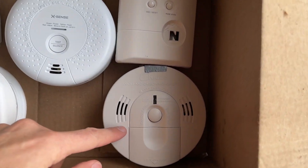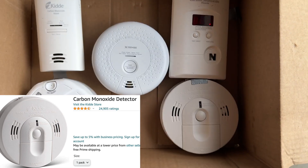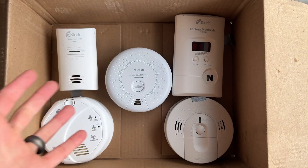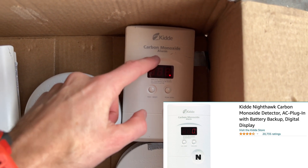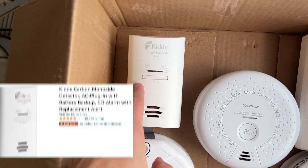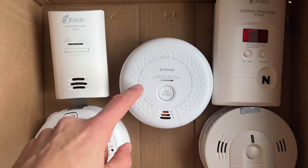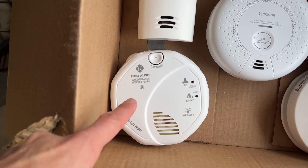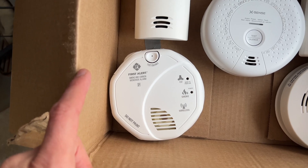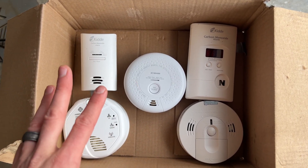First of all, this one in the lower right — the Kidde smoke and carbon monoxide alarm — that went off before any of the others. The second two that went off almost at the same time were this one right up here, also made by Kidde, and then another carbon monoxide alarm, also Kidde. Those pretty much went off at the exact same time. The Extents unit right here did not go off at all. In addition, First Alert smoke and carbon monoxide alarm didn't go off at all. So as you can see, the Kidde brand does actually work — all three of them did. Hopefully this ragtag field test will save some lives out there.